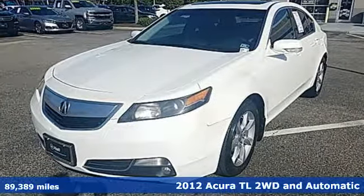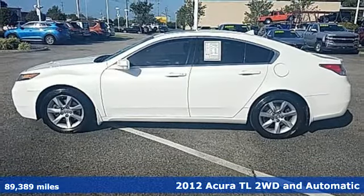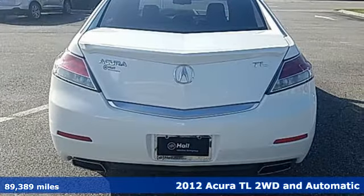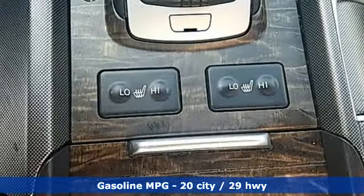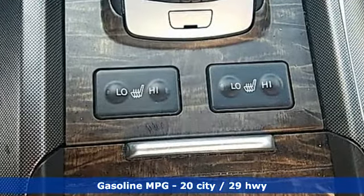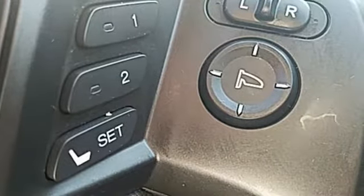Here's a 2012 Acura TL. It blends sophistication with exhilaration by refining the interior and redefining the experience. Revised front end styling, a 6-speed automatic transmission, improved fuel efficiency, and a quieter freeway ride are all part of the upgrades for the 2012 model year.